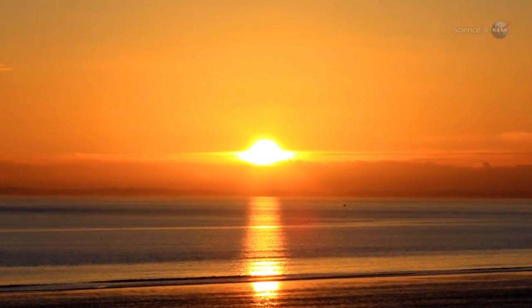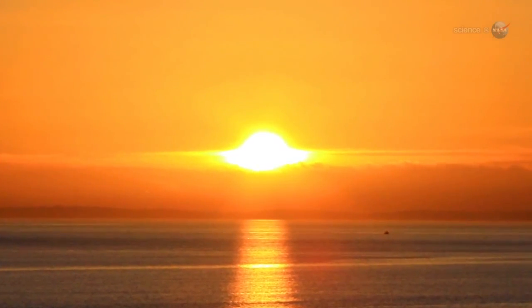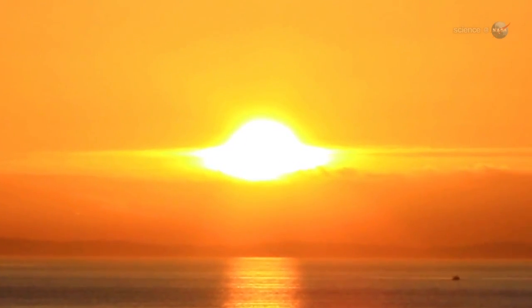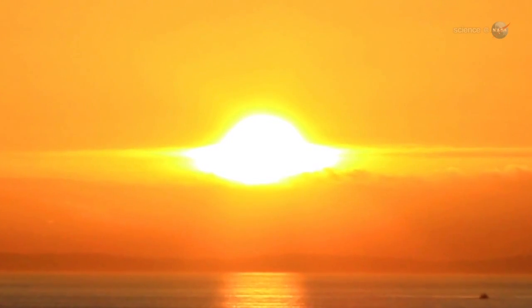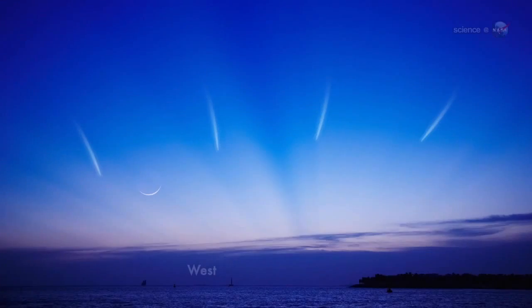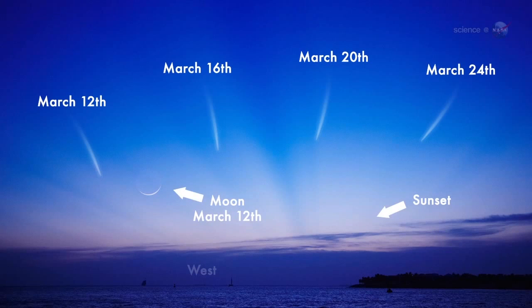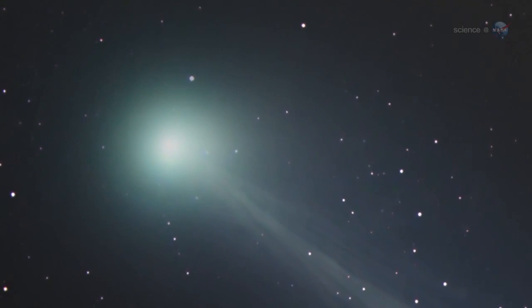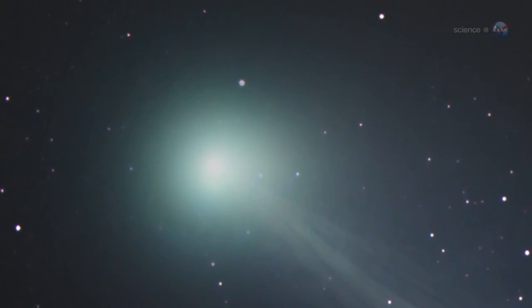However, he cautions, it could still be difficult to see. From our point of view on Earth, the comet will be very close to the Sun. This means that it is only observable in twilight, when the sky is not fully dark. The best dates to look may be March 12th and 13th, when Pan-STARRS emerges in the western sunset sky, not far from the crescent moon. A comet and the moon, together framed by the twilight blue, is a rare sight. My guess is that the primary feature visible to the naked eye will be the gaseous coma around the head of the comet, says Knight.